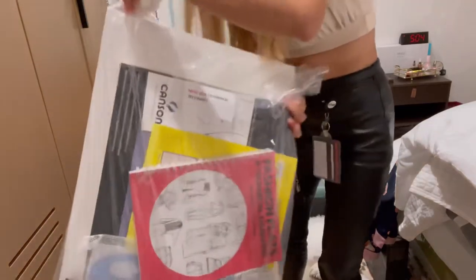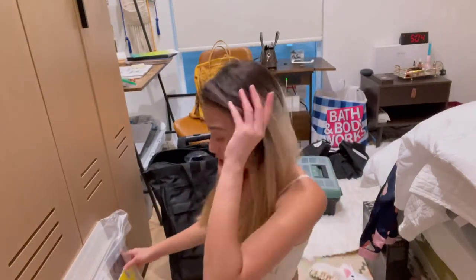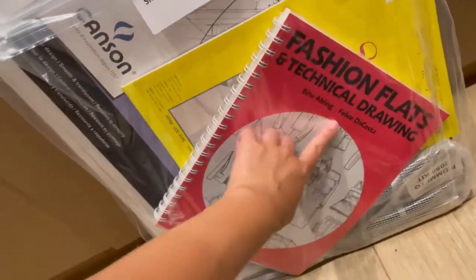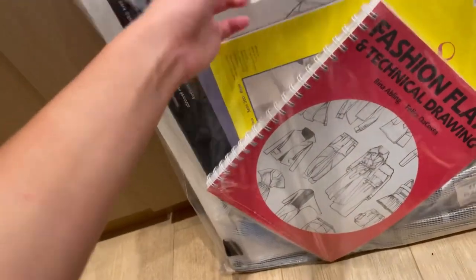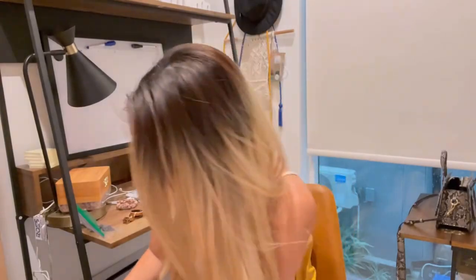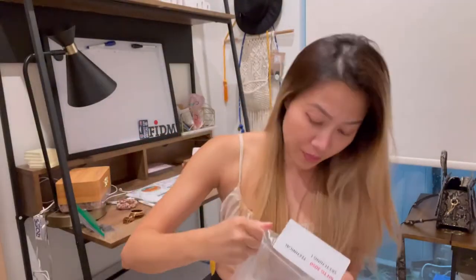This next one is so big — it's for Technical Sketching 1. So this class is Technical Sketching 1: Fashion Flats and Technical Drawing. Let's open it. Wow, this is really a lot. The second class has a huge bag of all the supplies and books for Technical Sketching 1 — fashion flats and technical drawing. I'm really bad at drawing, honestly.